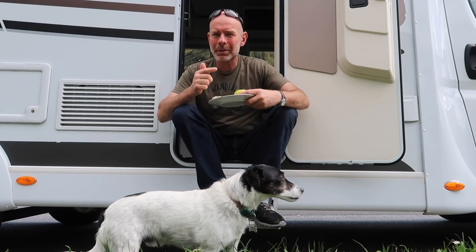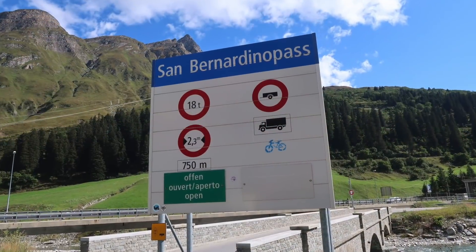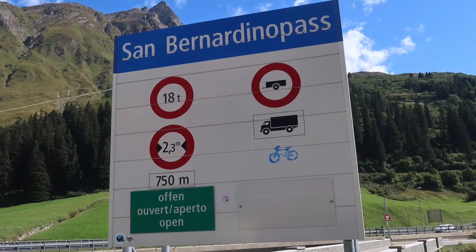Hello and welcome back to Itrusco Road Trip Italia. We are still in Switzerland and you may remember at the end of the last vlog I said that we were hoping to go over the San Bernardino Pass. Unfortunately there is a sign at the foot of the pass saying that the maximum permitted vehicle width is 2.3 metres and the Itrusco T6900DB is 2.32 metres.